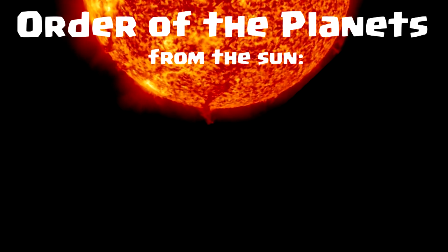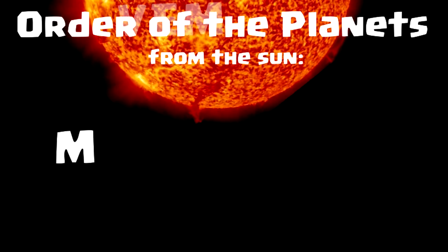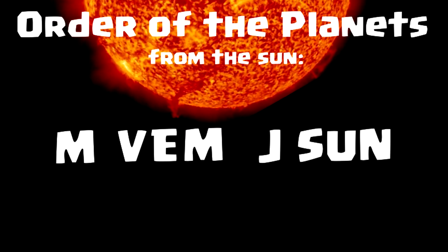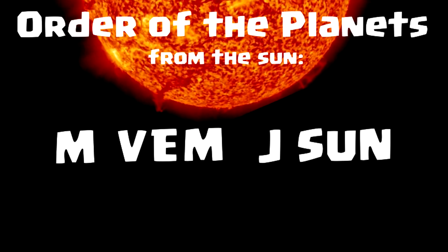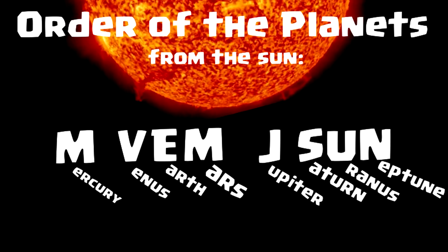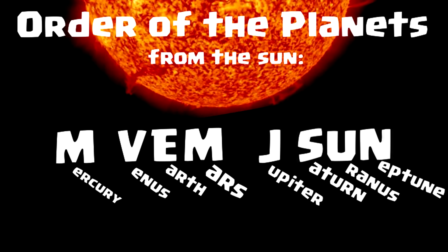Now, try saying this out loud: M-Vem Jason. Go ahead, say it. M-Vem Jason. When you say it, see the letters M-Vem Jason. These are the order of the planets from the sun: M-Vem Jason.